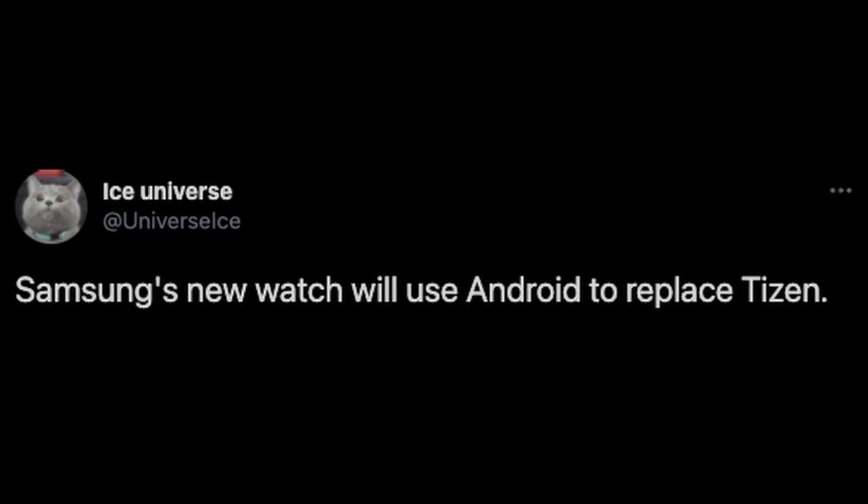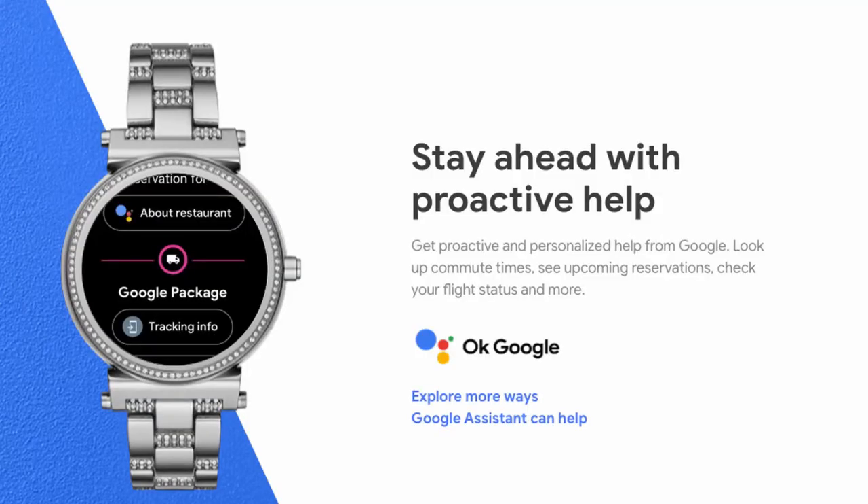Next up is about Samsung's next Galaxy Watch coming out in 2021 — whether it ends up being the Galaxy Watch Active 3 or Galaxy Watch 4. This is pretty big and has to do with the software it runs. Ice Universe tweeted that Samsung's new watch will use Android to replace Tizen, which is the operating system Samsung watches have used for a while. There have been rumors about this switch to Android.